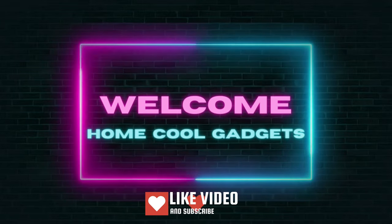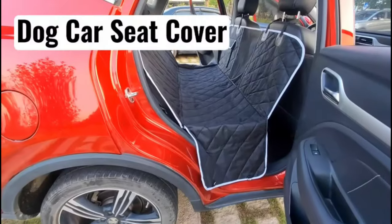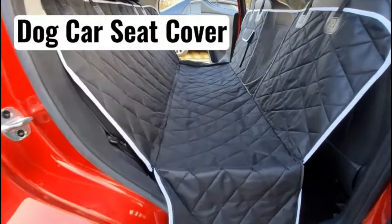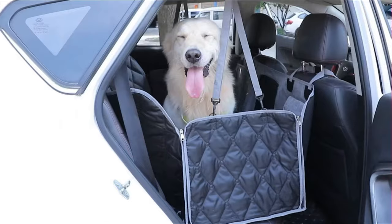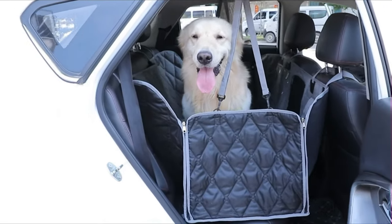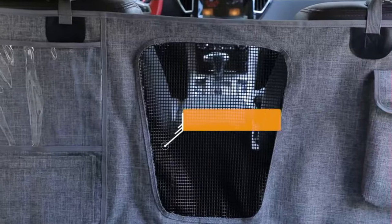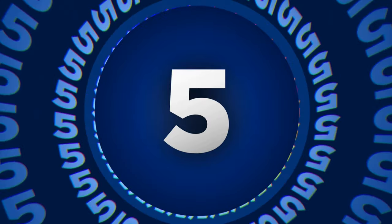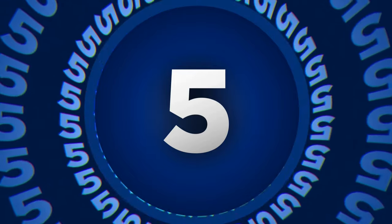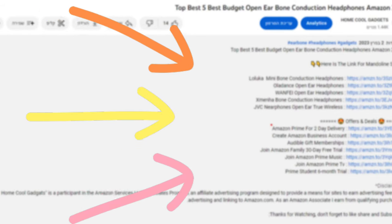Welcome to the Home Cool Gadgets channel where you can find the latest gadgets that came on the market. Dog seat covers are one of the most useful pet products you can purchase. The best car seat covers for dogs protect your car seats from muddy paw prints and excess dog hair. To save your time and money, we've completed our research and reviewed five different models of dog car seat cover on the market. You can see the links to the products in the description of the video below.